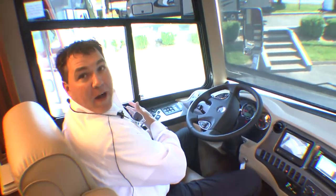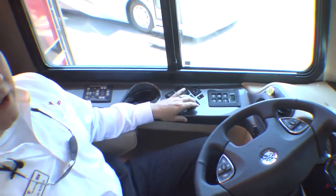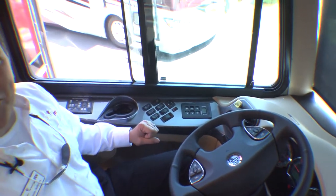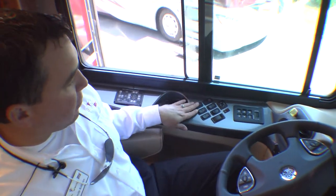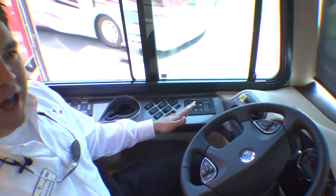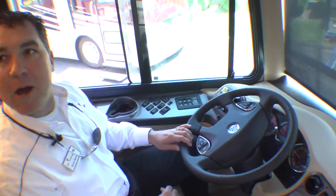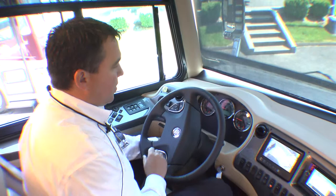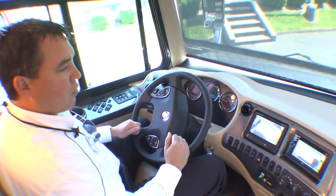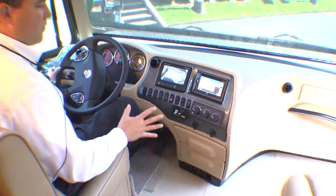Starting on the left side of the control pad, you'll notice one-touch leveling by HWH. Moving forward, you've got power windows, suspension up-and-down buttons, driver solar shades and night shades — everything at the convenience of your fingertips while going down the road. A six-speed Allison transmission that boasts 1,260 foot-pounds of torque — more than enough to get you up any mountain in the country. Tilt and telescoping wheel, smart wheel, digital readouts, color backup monitor with side cameras that are blinker-activated, GPS, Bluetooth-activated cell phone — you name it, you've got it right here at your fingertips.